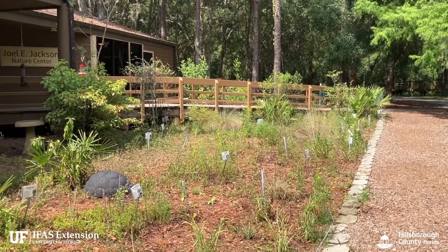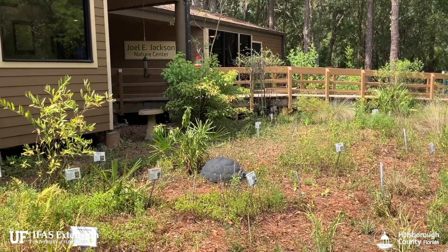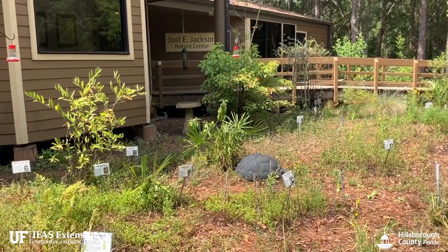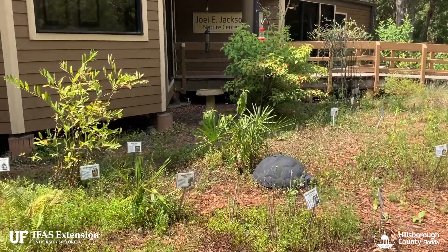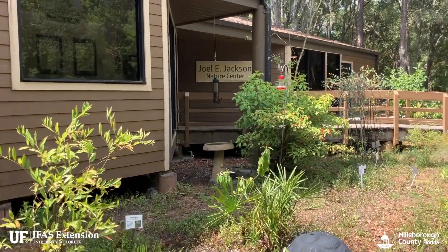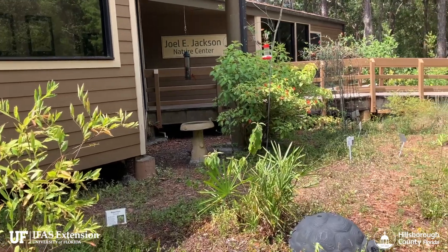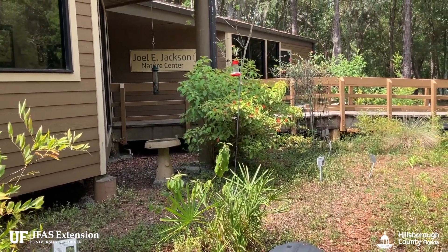Hope you enjoyed the little tour of our native plant garden here at Lettuce Lake Conservation Park. So next time you're in Hillsborough County and you visit the park, just come to the back side of the Joel E. Jackson Nature Center and you can see all the wildlife in the area here.